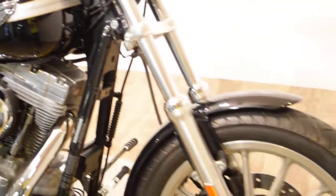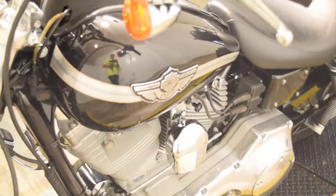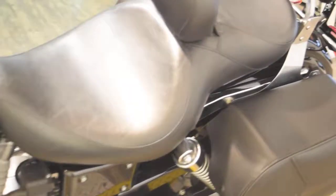You can see this bike at Monster Power Sports. You can see it online, www.monsterpowersports.com. You can call us at 847-526-0500. We do out-of-state financing, and we ship all over the world.